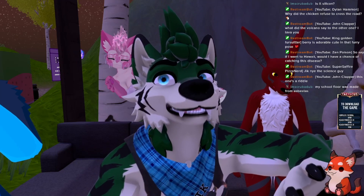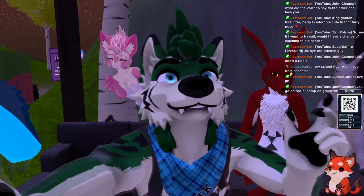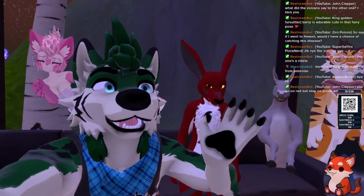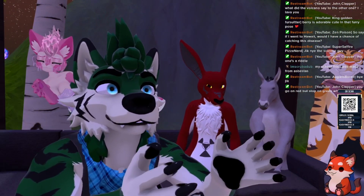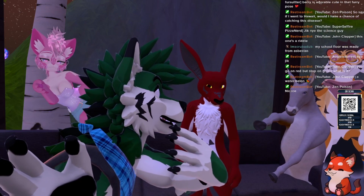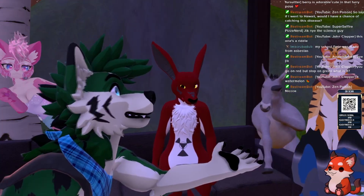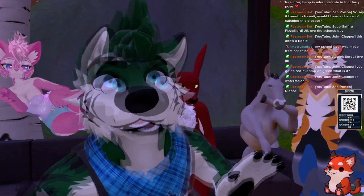Do you guys actually want to know how volcanoes explode? I can tell you. Do you want the low tech, the medium tech, or the really in-depth reason why? You feel comfortable with whatever — I can do any of the three. Okay, I'll do a medium.